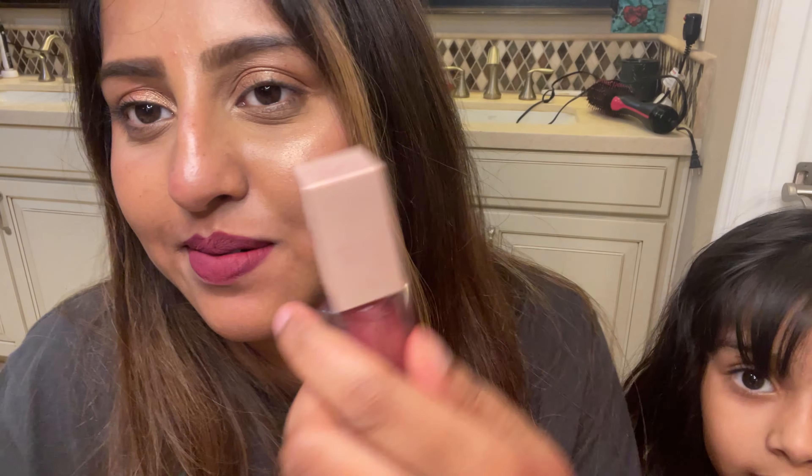Here you'll also see me applying the Maybelline Lifter Gloss on top, just to give my lips a little dimension.